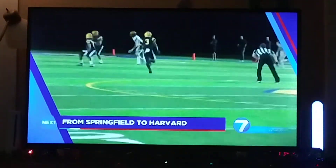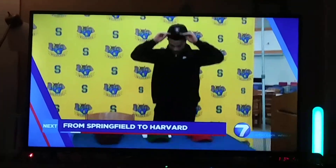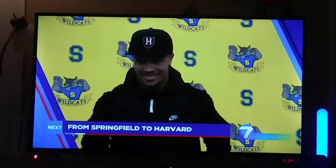From Springfield Wildcat to Harvard Crimson — during today's big announcement, how this young man hopes his next move inspires other student-athletes right here in our area.